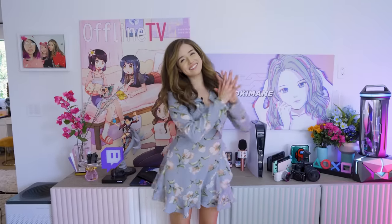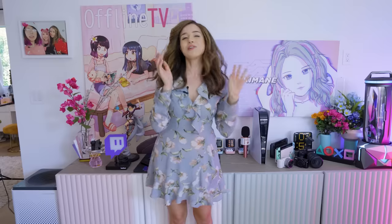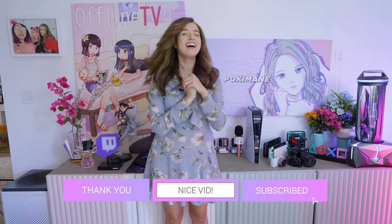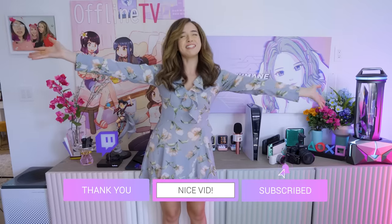Thank you so much for watching. I really hope you enjoyed my 2021 room tour — I personally really like doing these. Let me know which part you liked, whether it's daily recommendations, streaming gear, or decorations. Please leave a like if you enjoyed this so I can make more. Subscribe if you haven't already — we're always happy to welcome new people. I'll see you in the next one. Bye.